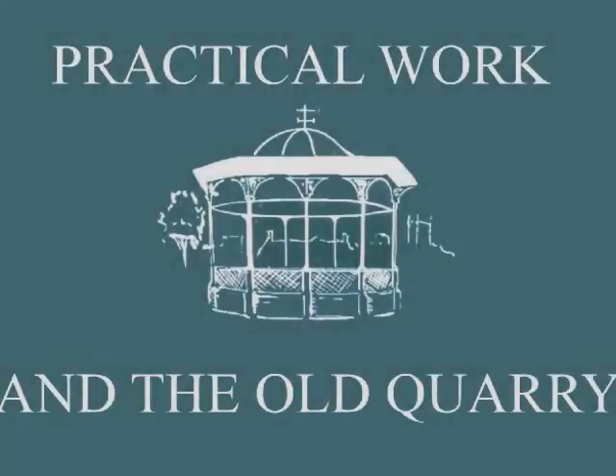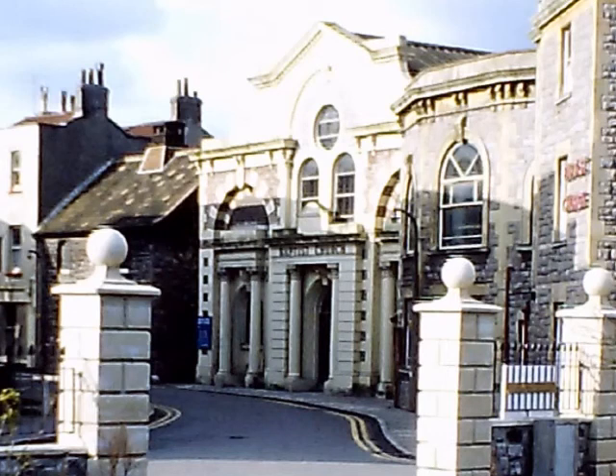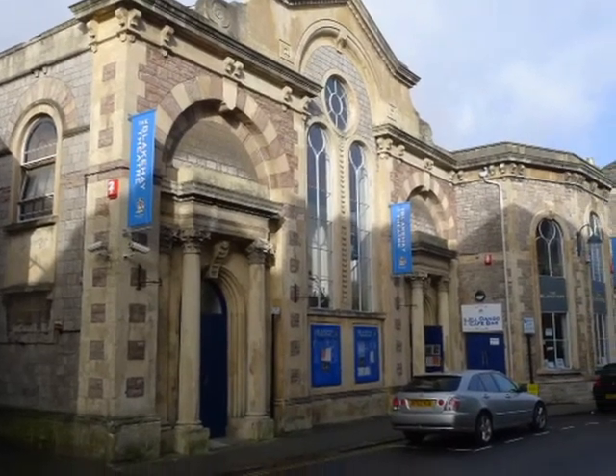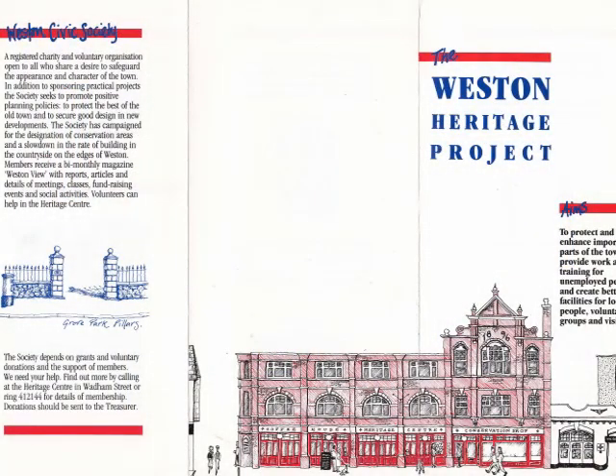The Weston-super-Mare Trust, an offshoot of the Civic Society, formed itself as a building preservation trust. Its first ambitious project involved purchasing a Baptist chapel and converting it into an art centre to be called the Blakay. Using labour supplied by the Civic Society's Employment Scheme, funded through the Manpower Services Commission, the frontage was restored to something like Hans Price's original design. The Blakay is now run by the town council, and all the work was done as part of the Weston Heritage Project.